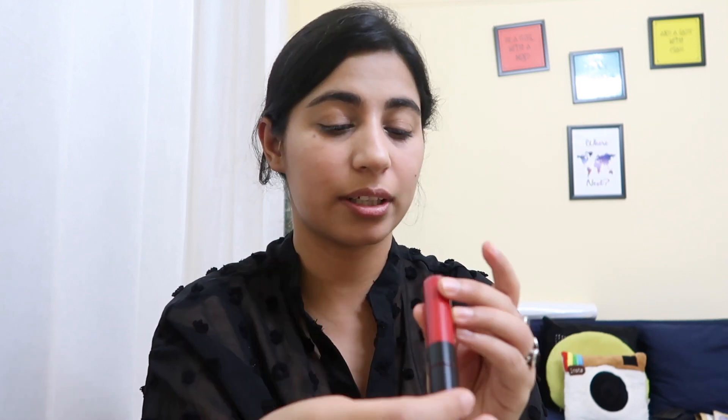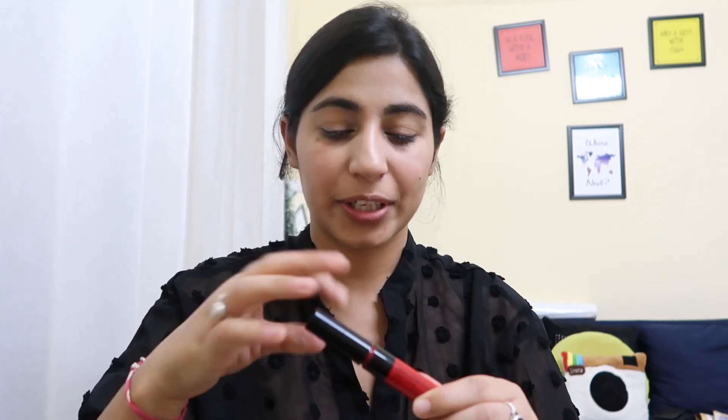I'm going to use this Maybelline New York Sensational Liquid Matte lipstick in shade 03 — Really Flush It Red. I really like this lipstick. I love red lipsticks!